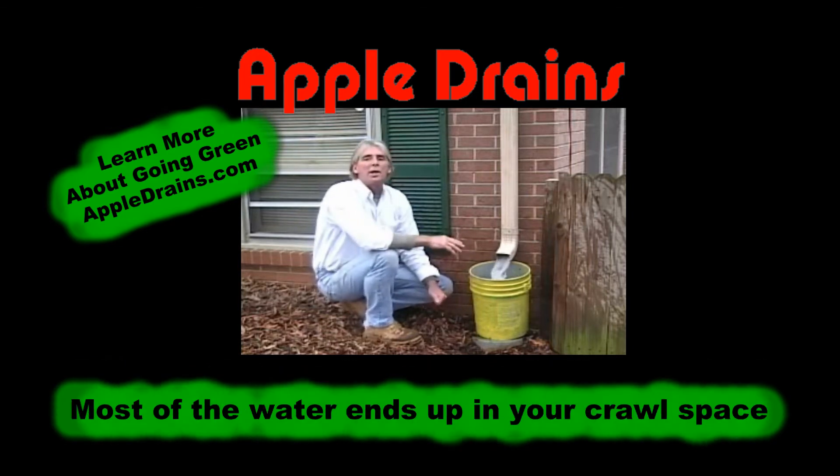If you think this water just goes across the ground out to the storm or the city drains, you'd be mistaken. Most of this water ends up under your home in the crawl space or the basement. It causes foundation damage, mold, mildew, and health issues. A very small percentage of it leaks out across the ground, gets soaked up by the grass or the trees and shrubs, or evaporates.